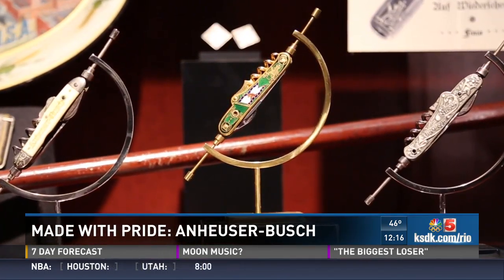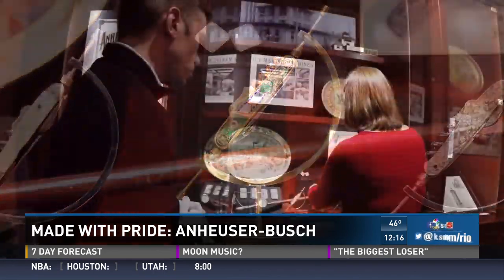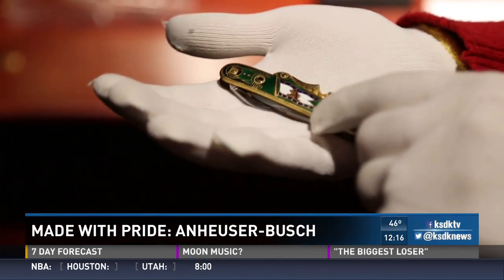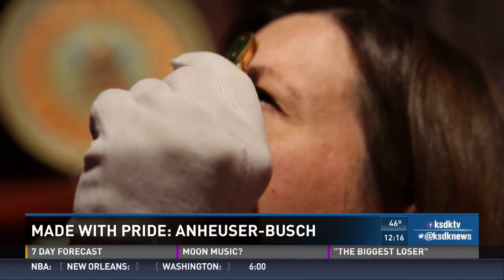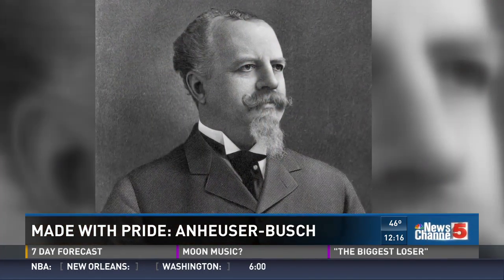This is my grandmother's pocket knife. Instead of business cards, Adolphus Busch handed out pocket knives. The consumer would get these and they could hold it up to the light and look through that little hole, and inside is a picture of Adolphus Busch.